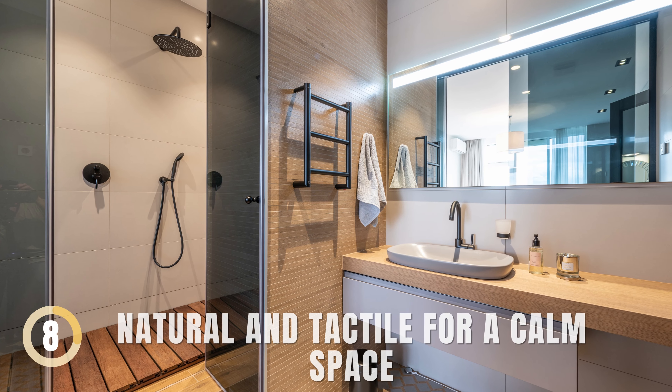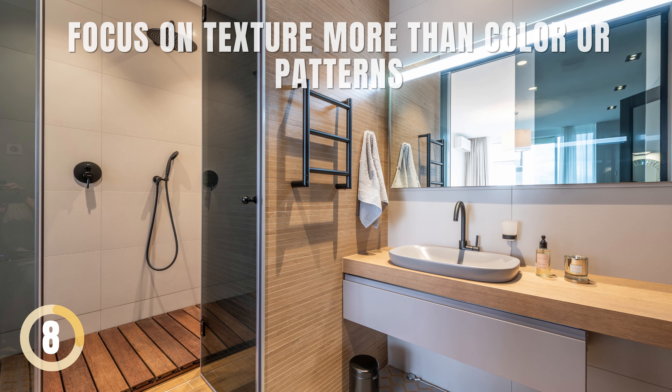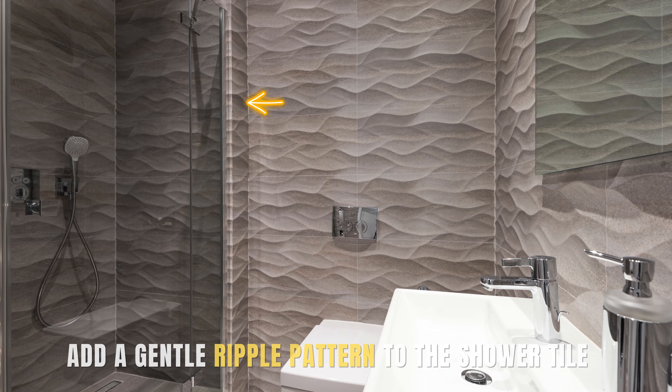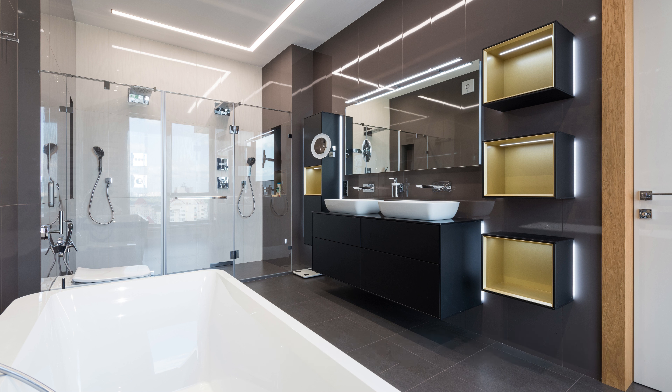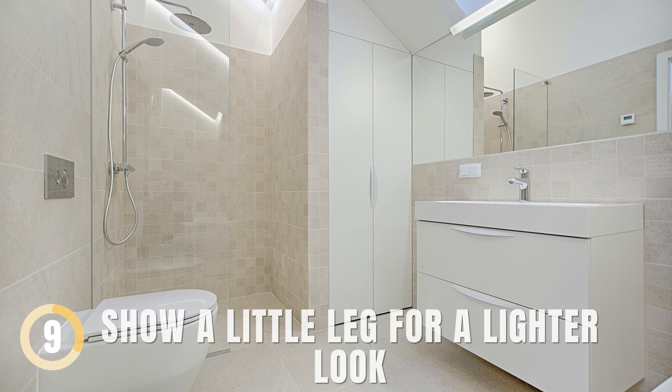Natural and Tactile for a Calm Space. For soothing small bathrooms, focus on texture more than color or patterns. Use real river rock on the floor for a natural feel, and add a gentle ripple pattern to the shower tile. The black vanity countertop's rough texture gives a tactile edge. A large frameless mirror helps the room seem larger.